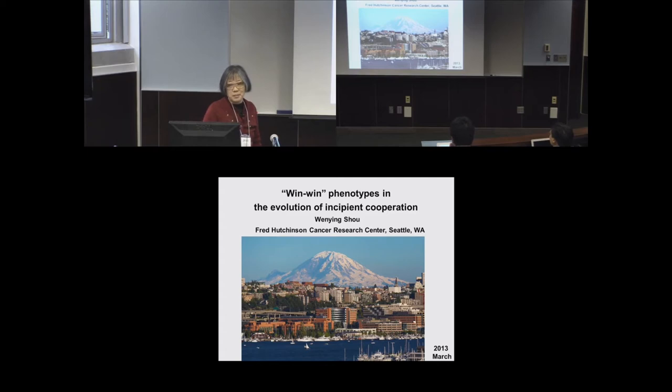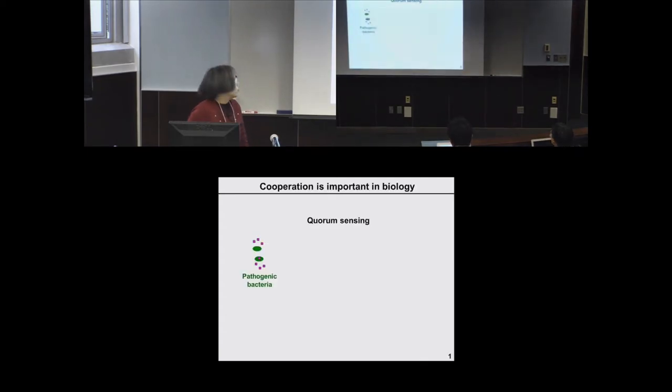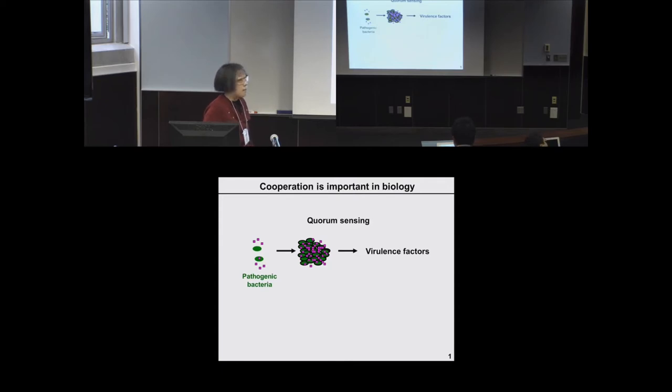Cooperation is important in biology. I will give an example of pathogenic bacteria and quorum sensing. Pathogenic bacteria can release a small compound called autoinducers. Autoinducers can diffuse in and out of cells freely. When cell density is very low, nothing of great interest happens. However, when cell density accumulates to a sufficiently high level, the quorum sensing circuit is triggered — autoinducers activate their own synthesis and the synthesis of a battery of downstream genes, including virulence factors, biofilm formation, and nutrient scavenging molecules.